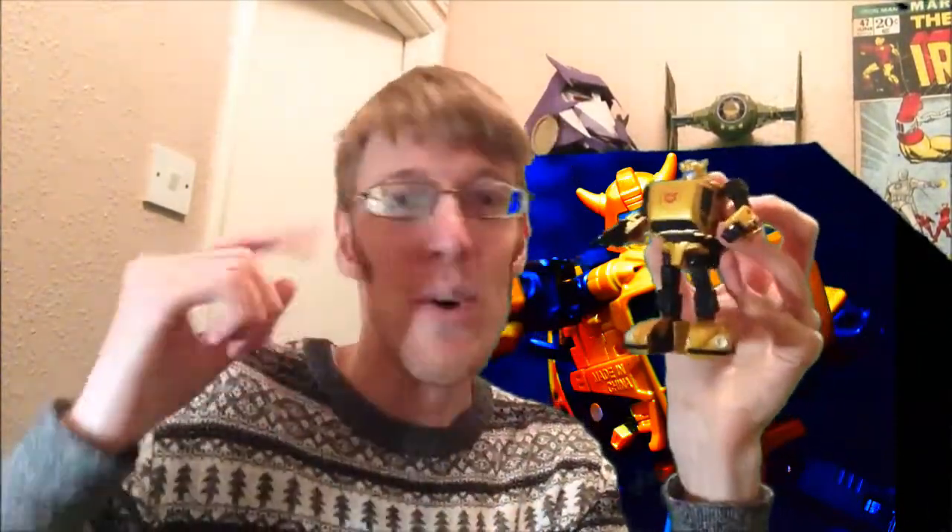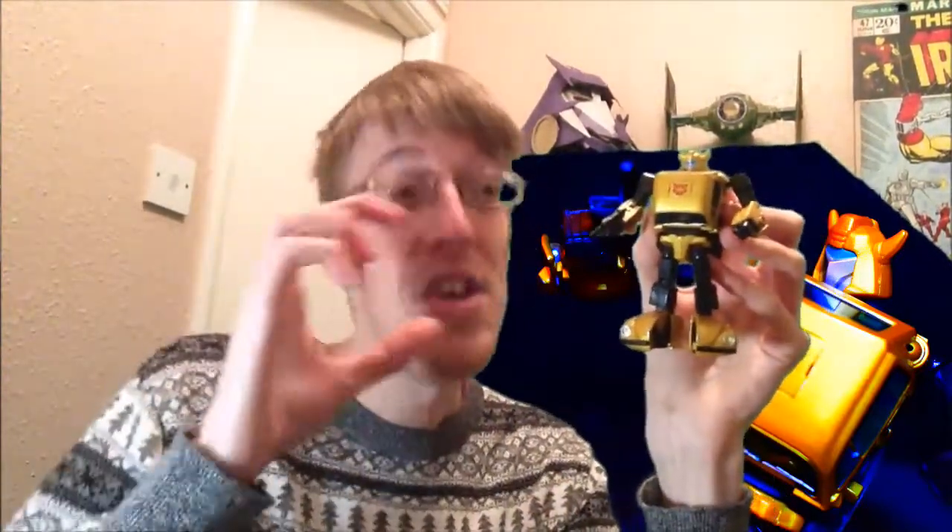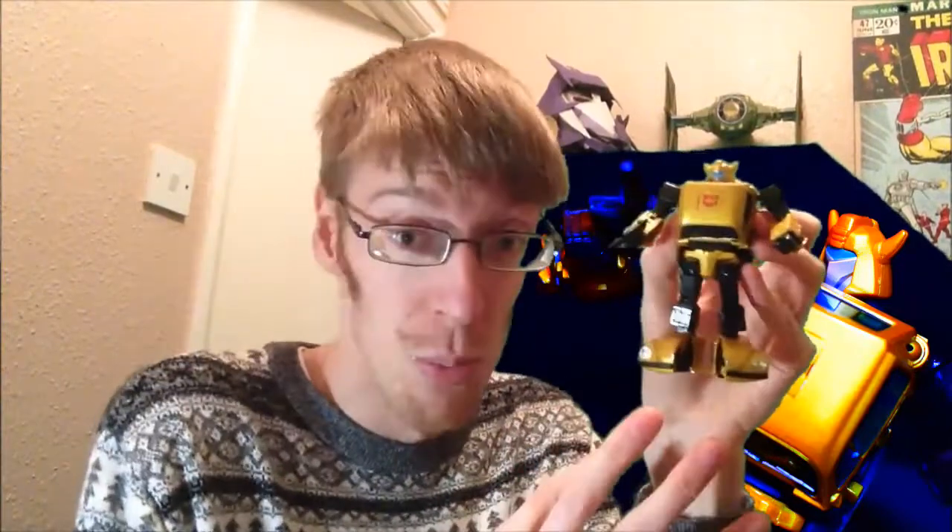Now we're getting Earthrise Cliffjumper in the new year — it looks like they've just taken this whole figure and offered it at half the price at a deluxe price point. It might as well be Masterpiece Cliffjumper to me. But why is this still the only mini-bot they've done? Where's Beachcomber, Warpath, all the little blokes? They nailed it so well with Masterpiece Bumblebee, and then made him even better by making him all gold and shiny with a jetpack and face plate. I love it.